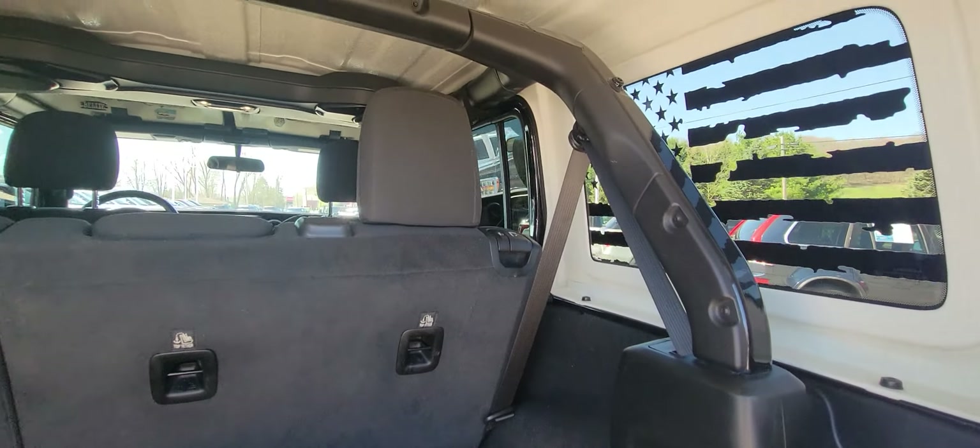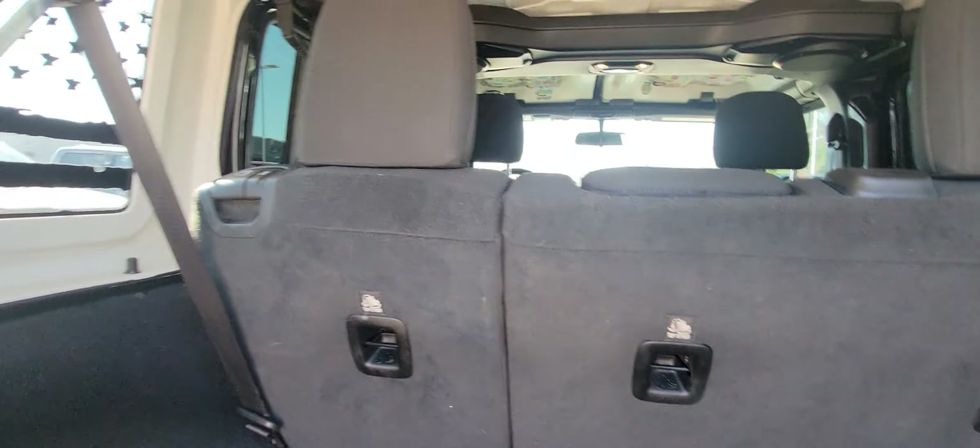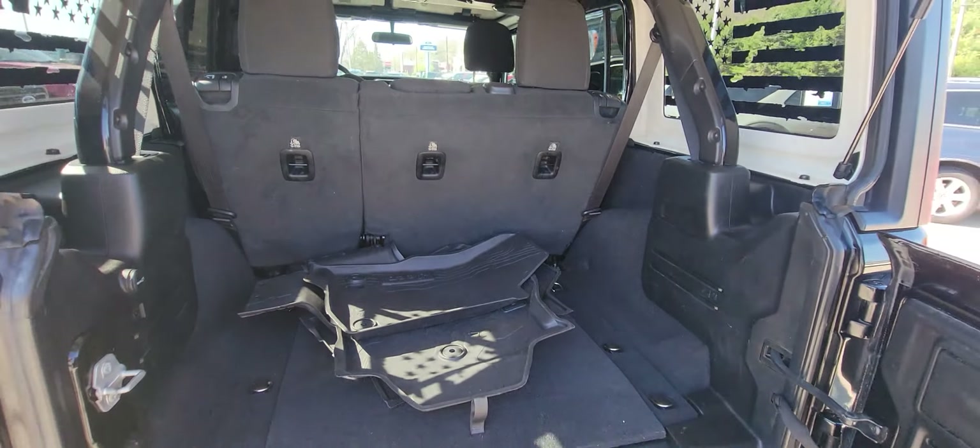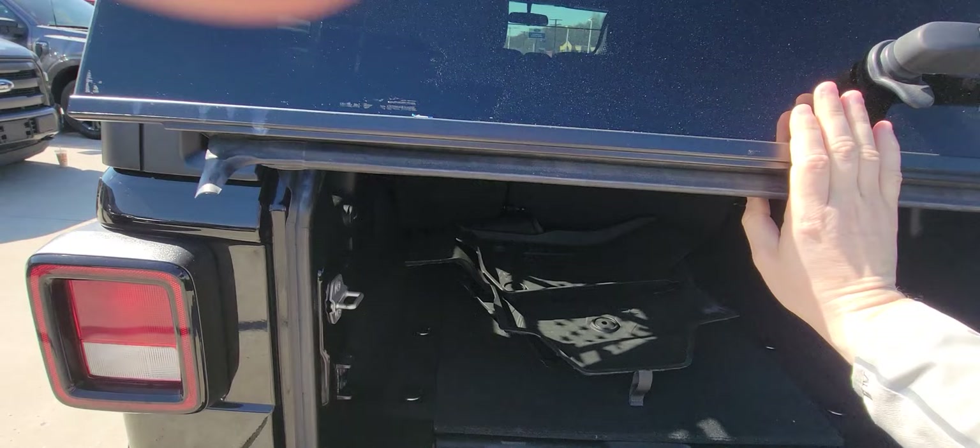Plenty of room back here as you can see. It also has the sound bar in the middle there, and does have a rear backup camera.